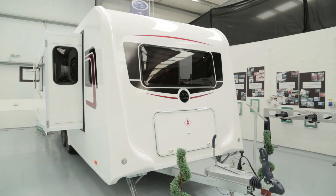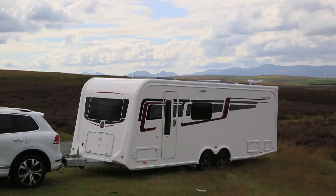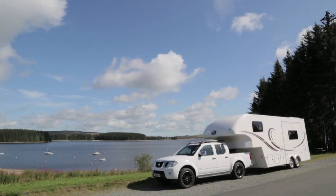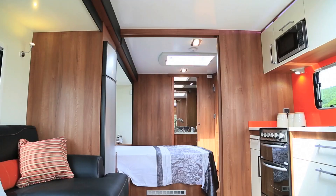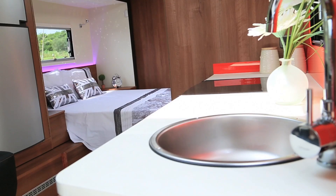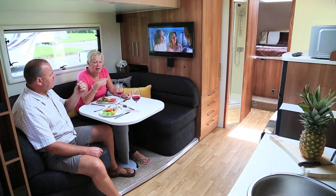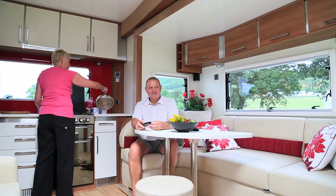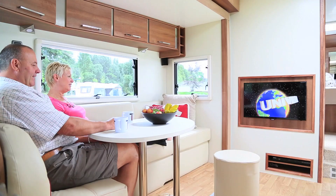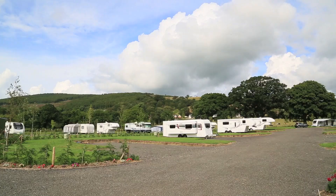All you need to do is get in touch to arrange a time. We can show you each of our caravans which are available for ordering, including the Inos Caravan, the Celtic Rambler, and the Dream Seeker, and guide you through our step-by-step process from design to completion. We look forward to hearing from you.